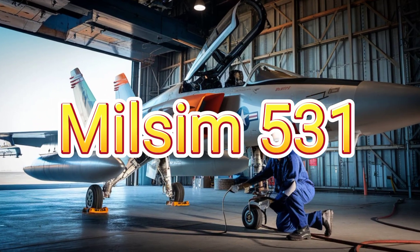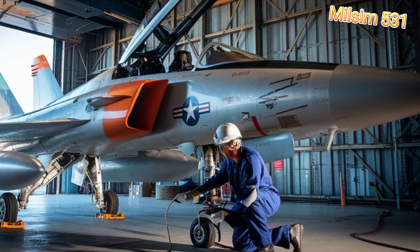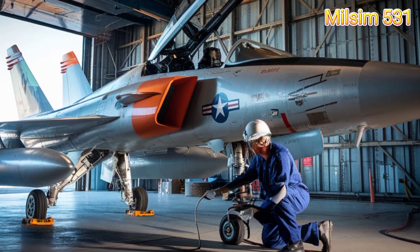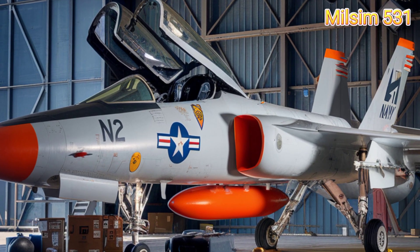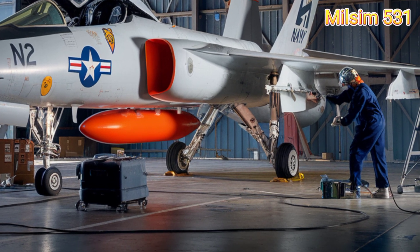The Grumman F-11 Tiger — the first supersonic naval fighter. A sleek, supersonic naval fighter that made history. Developed in the 1950s, this jet was among the first carrier-based aircraft to break the sound barrier. But what made it so special? Let's break down its specifications.